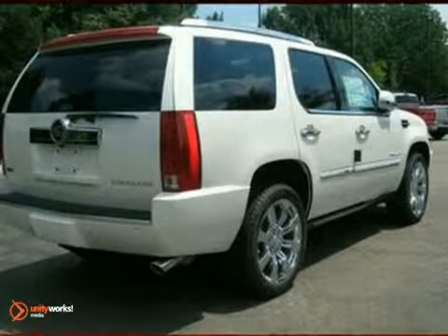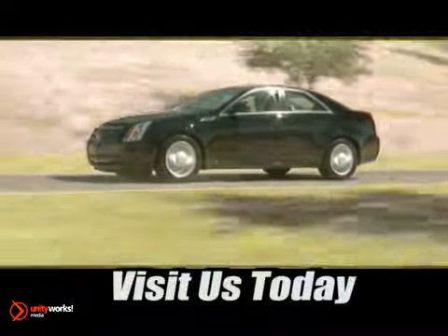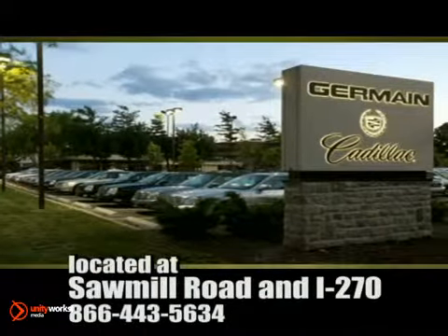Take it for a test drive today. Come experience luxury the Germain Way at Cadillac of Dublin, conveniently located at Sawmill Road and I-270.